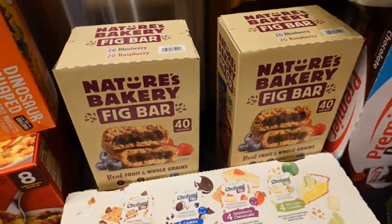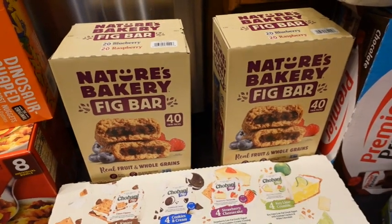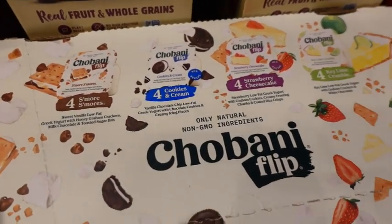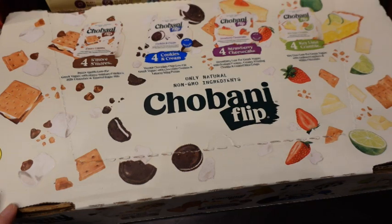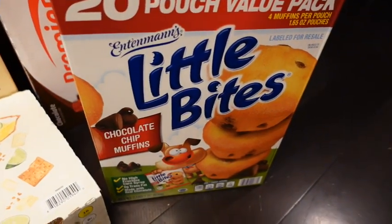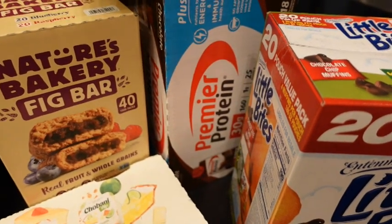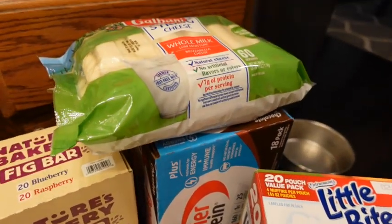I got two boxes of fig bars because everybody loves those — they go to school lunches and to work lunches. I got some Chobani Flip Greek yogurt with different flavors. I love the cookies and cream and the strawberry cheesecake, though I'm the only one who will eat these since nobody else likes Greek yogurt. I also got some little bites chocolate chip muffins for my youngest, some Premier Protein shakes for my husband and youngest after workouts, and string cheese.